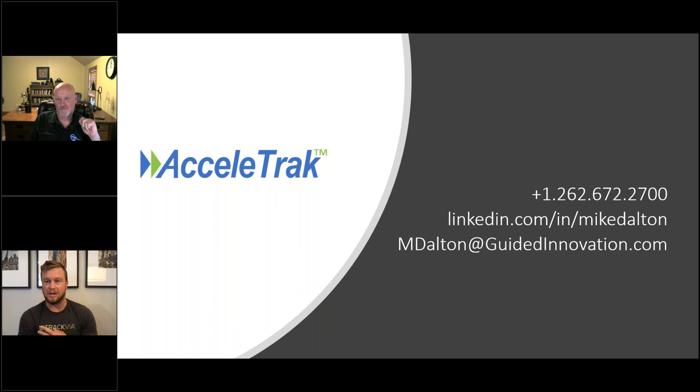Thank you everyone for joining. Mike, thanks again, and I hope you have a great rest of your day. Thanks everybody. Have a great one.